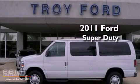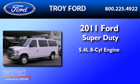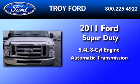This is a 2011 Ford Super Duty. It has a 5.4-liter, eight-cylinder engine and an automatic transmission.